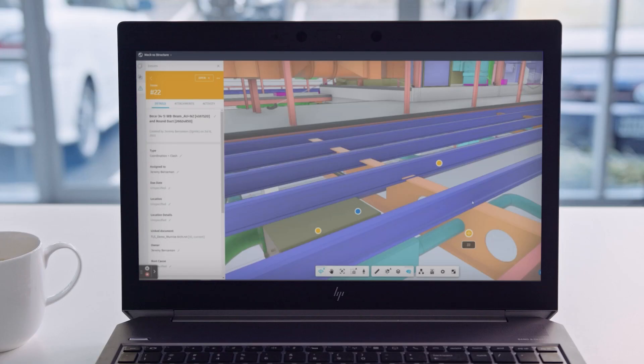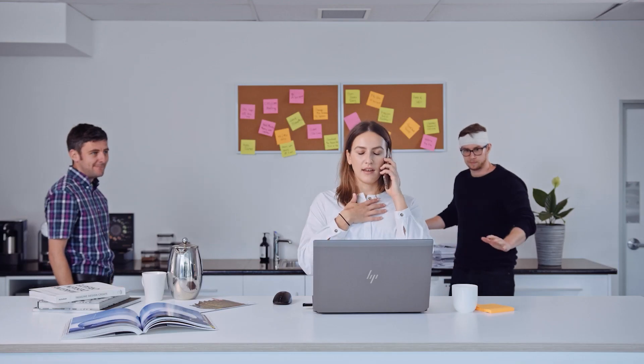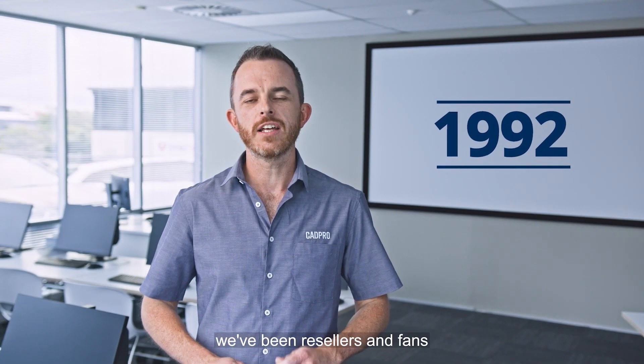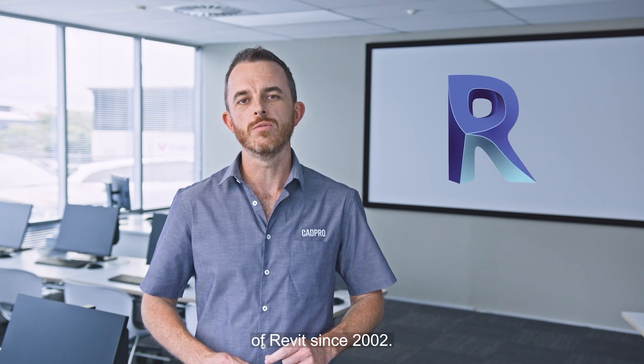Welcome to CAD Pro — New Zealand owned and operated since 1992. We've been resellers and fans of Revit since 2002, so we know our stuff.